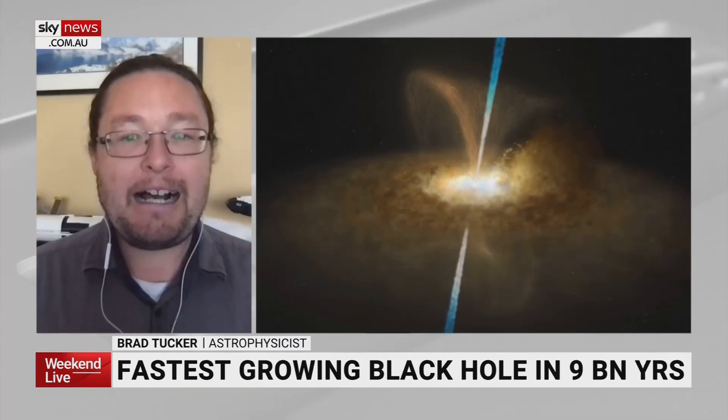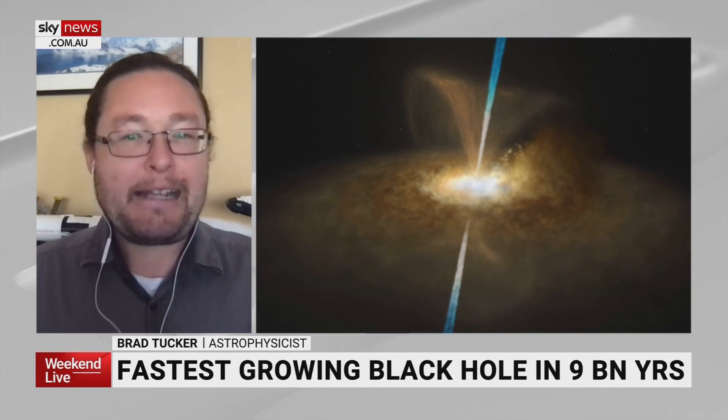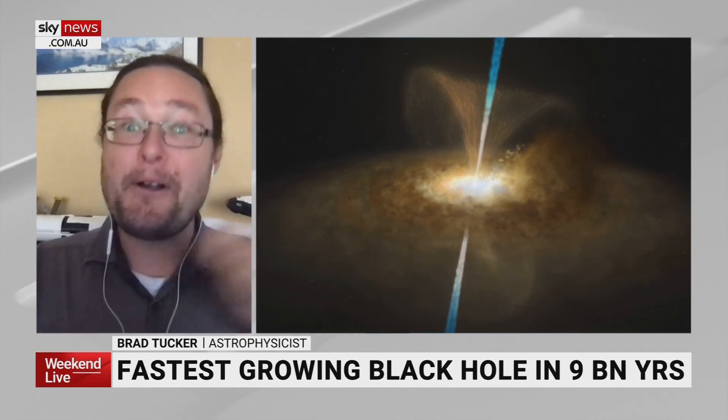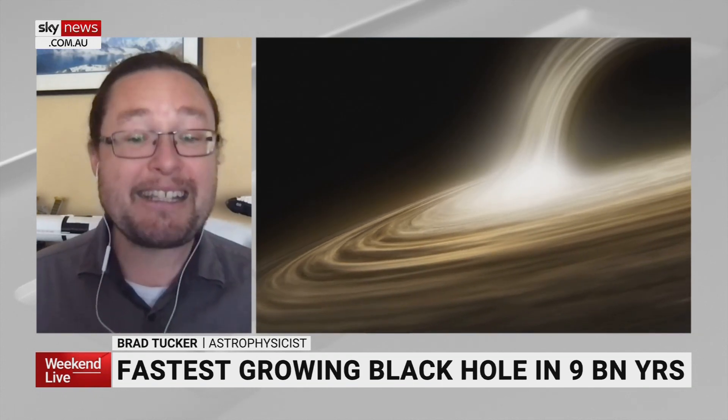The fastest growing black hole in the past nine billion years has been discovered by Australian researchers. Using the Siding Spring SkyMapper Telescope, they were able to find this black hole. It's a very big black hole — 500 times bigger than the supermassive black hole in the centre of our galaxy, and it eats about the size of an Earth per second.